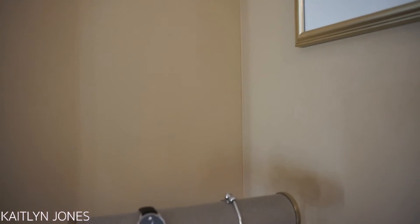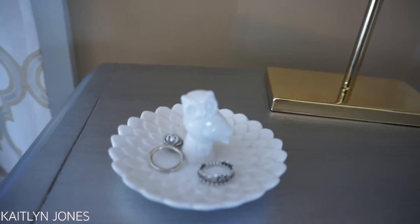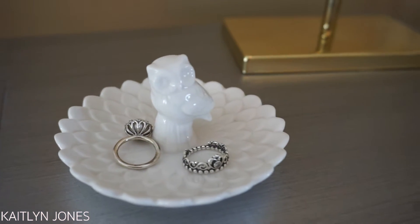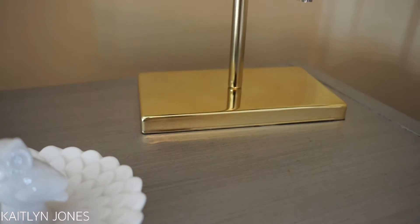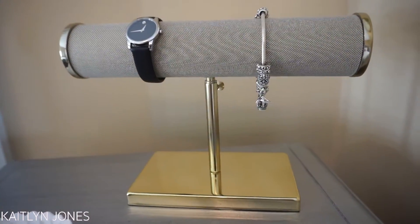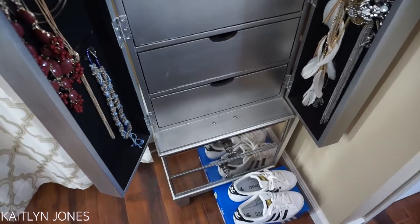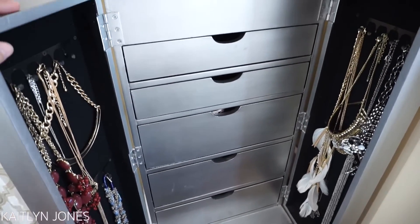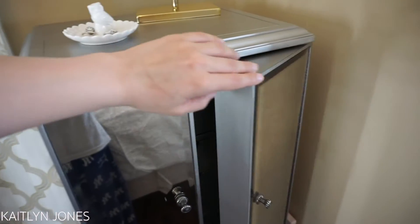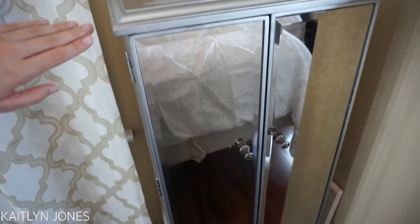My little jewelry stand I just got a few days ago from Target. And my little owl ring — I'm not sure where that's from, I'm pretty sure my mom got it for me about a year ago, but I will try to find something similar. I don't have a lot of jewelry on the stand because most of it is in my jewelry armoire, which holds my bracelets, rings, and necklaces. I got this from Pier One — I'm pretty sure it's part of the Hayworth collection. And on the bottom, those drawers just hold all of my Bath & Body Works candles.